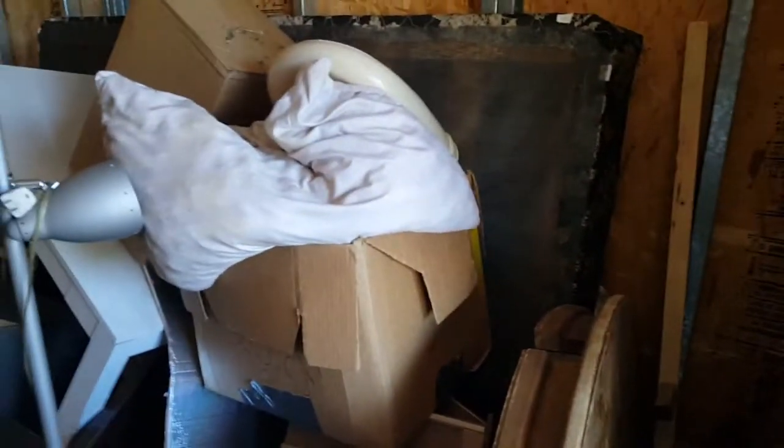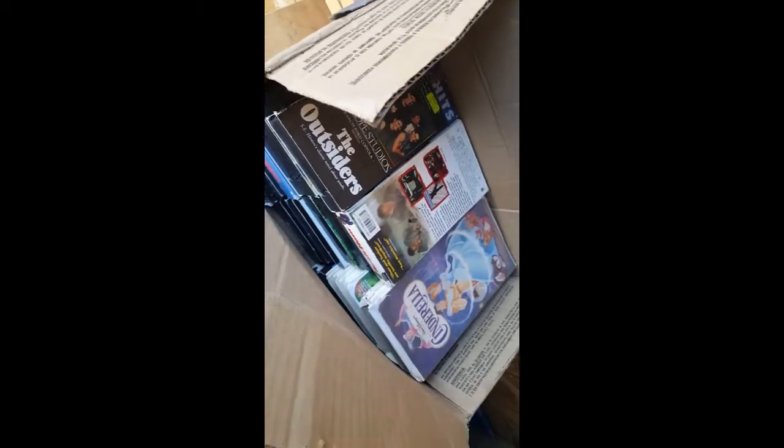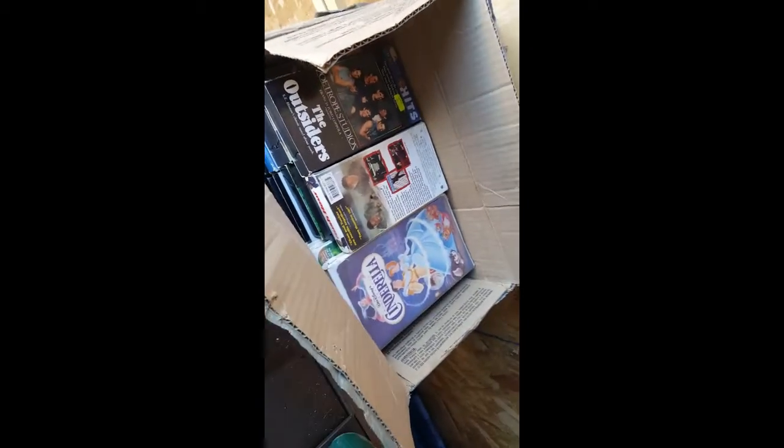If I find anything good I'll let you know. No videos - all those jaws VHS tapes. My player broke, so hopefully there's one of those in here.